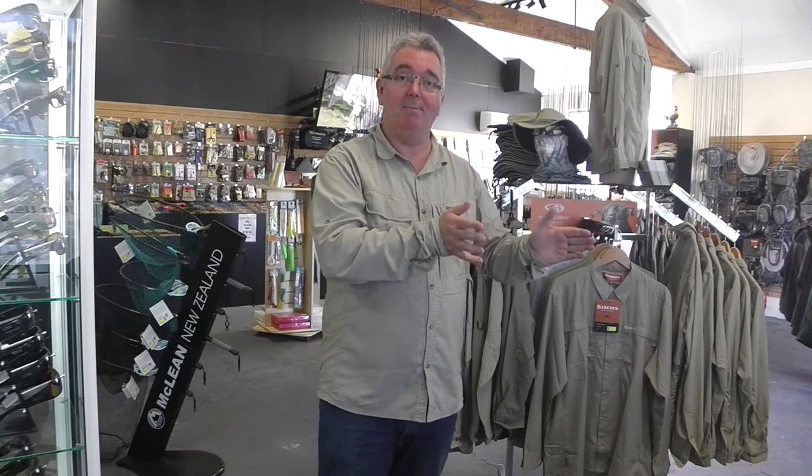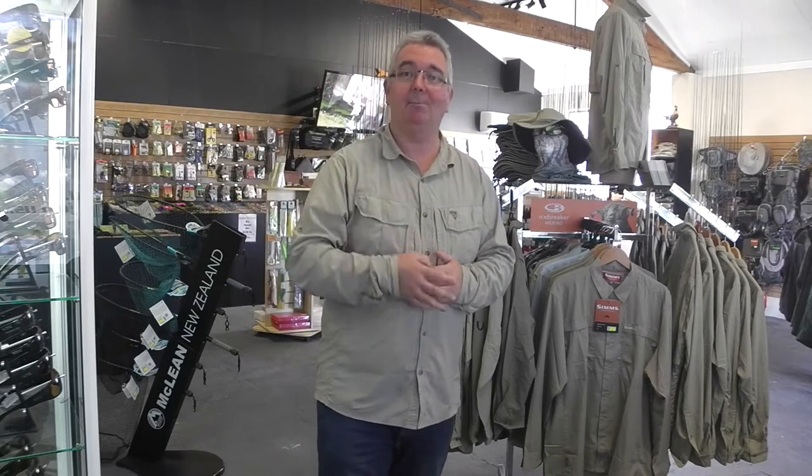You're going to have loads of opportunities. Some of these rivers hold lots and lots of fish, so don't be too alarmed if you spook one, because it won't be too far up the stream and you're going to find another one. So you've made the right choice in coming down to this area — you're simply going to love it.